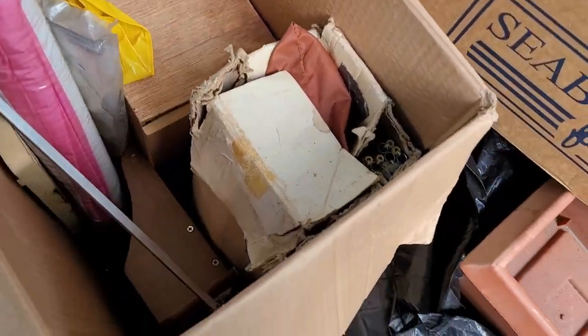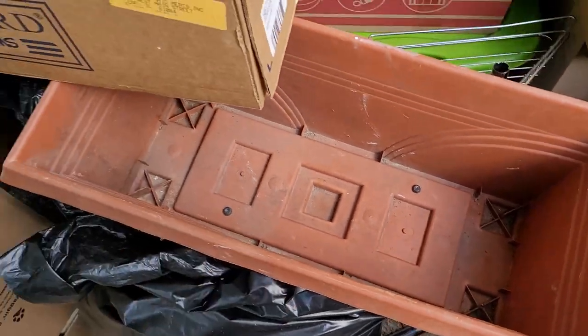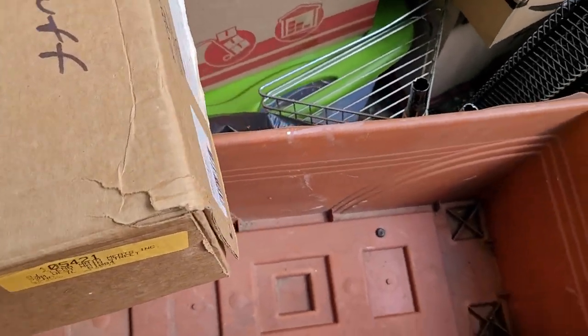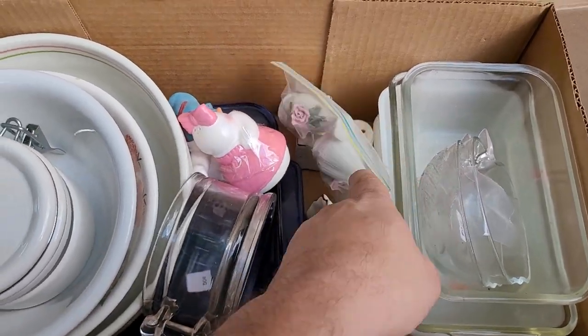A yoga mat, it looks like. Some kind of a shelf. A tent. We've got what they call a deck box. Big flower box. We've got a bunch of glassware — salt and pepper shakers, and a couple. A nice pair.